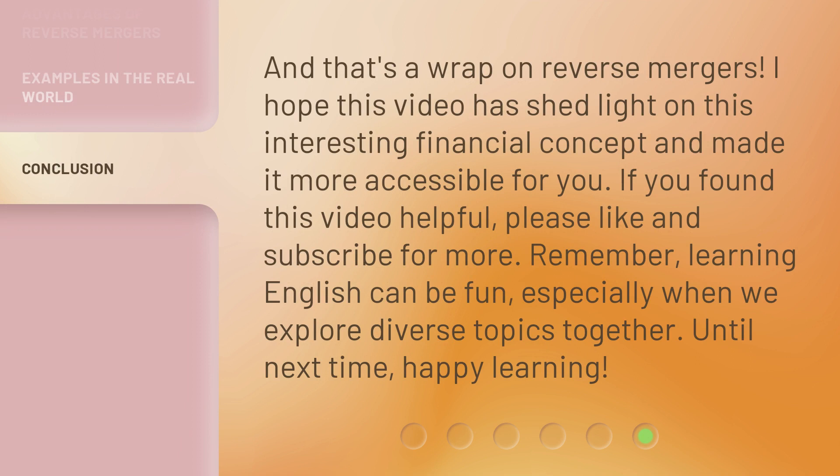And that's a wrap on reverse mergers. I hope this video has shed light on this interesting financial concept and made it more accessible for you. If you found this video helpful, please like and subscribe for more. Remember, learning English can be fun, especially when we explore diverse topics together. Until next time, happy learning!